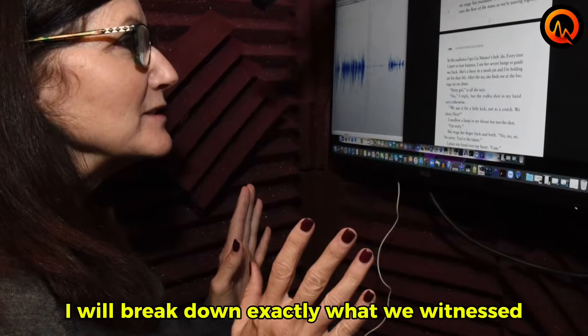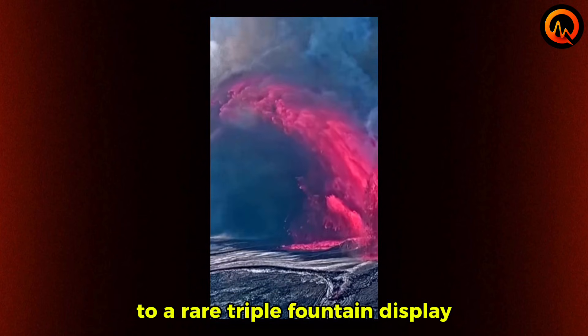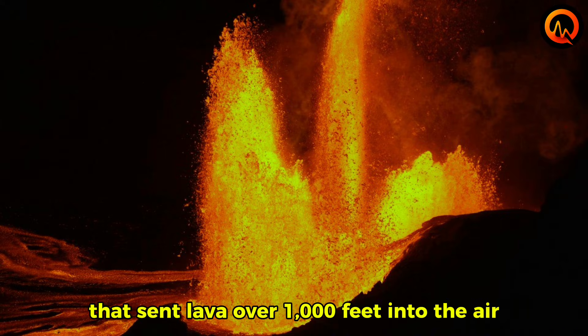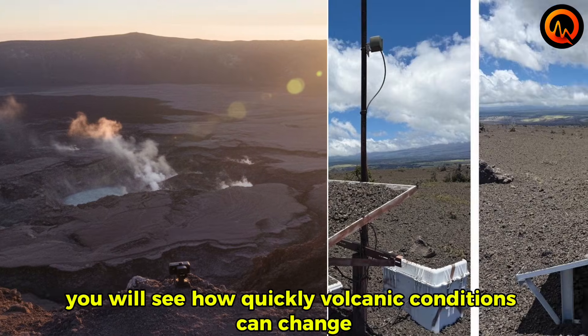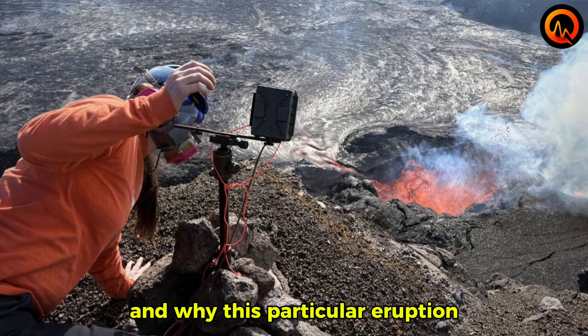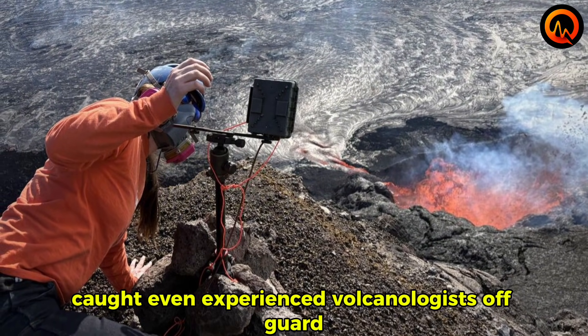I will break down exactly what we witnessed as this eruption escalated from normal activity to a rare triple fountain display that sent lava over 1,000 feet into the air. You will see how quickly volcanic conditions can change and why this particular eruption caught even experienced volcanologists off guard.